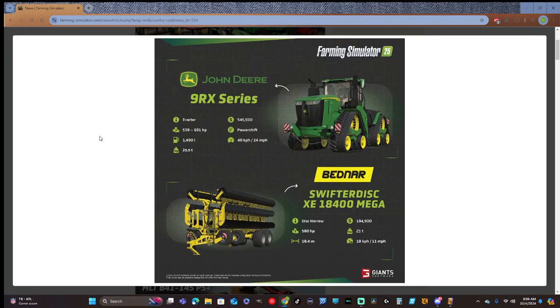John Deere 9RX Series: 539 to 691 horsepower, 1,490 liters, 25.5 tons, $545,500 to buy, power shift transmission at 40 kilometers per hour.